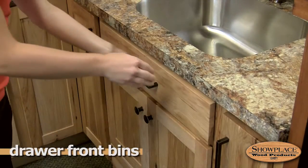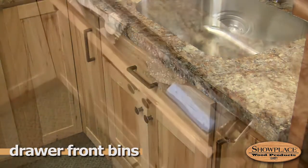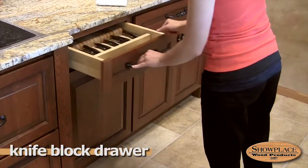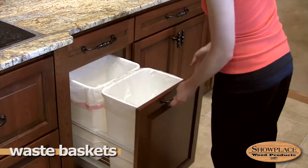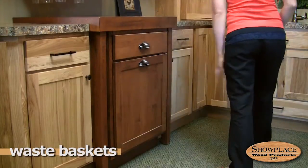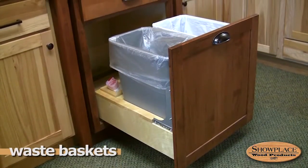Showplace drawer front bins are a perfect home for cleanup necessities — they turn wasted space into a handy storage spot. A knife block drawer insert adds convenience and eliminates counter clutter. Glide-out waste baskets are offered in several sizes and configurations, keeping trash and recyclables out of sight and easy to empty. Options include single and double bin versions.